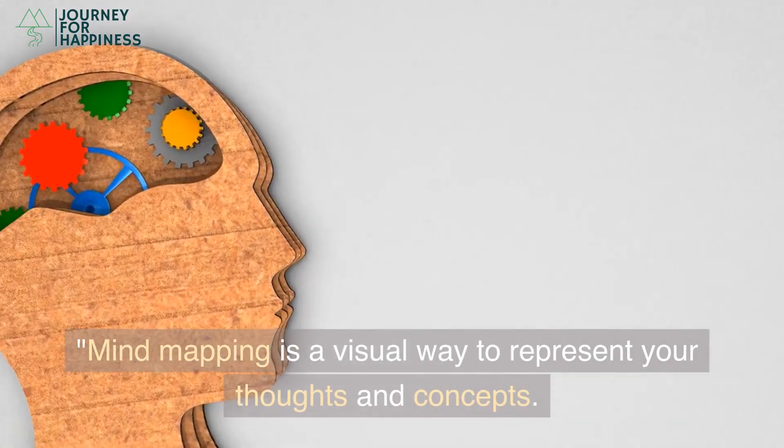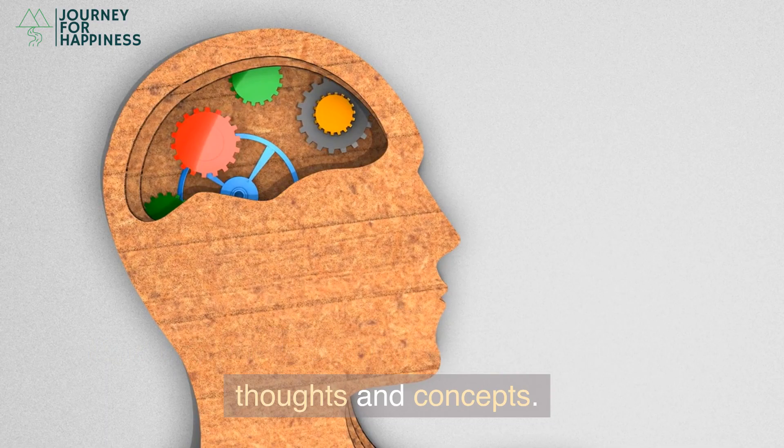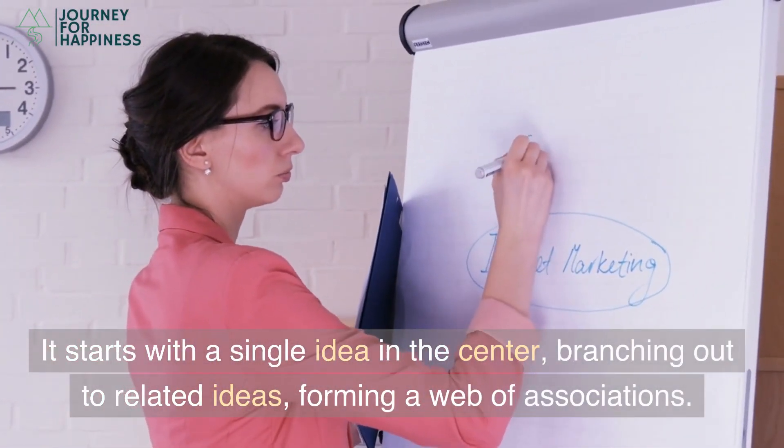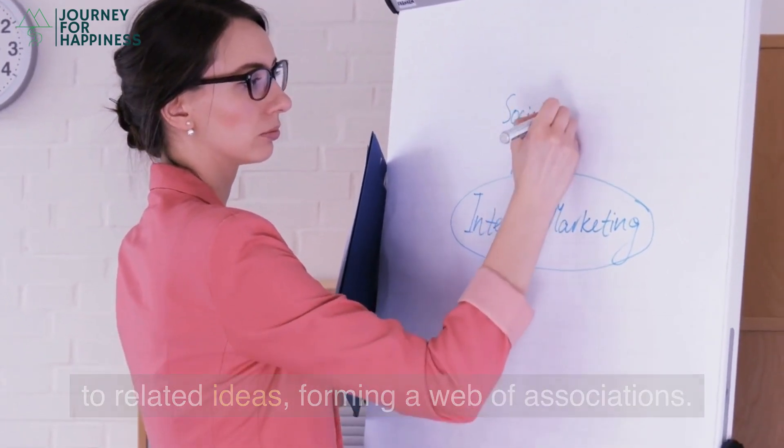Mind mapping is a visual way to represent your thoughts and concepts. It starts with a single idea in the center, branching out to related ideas, forming a web of associations.